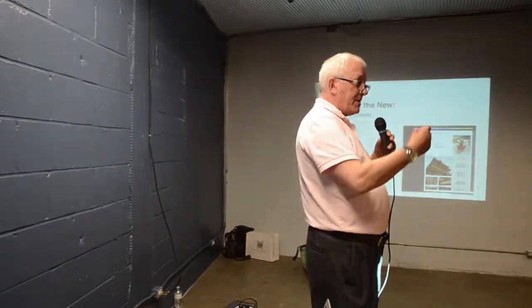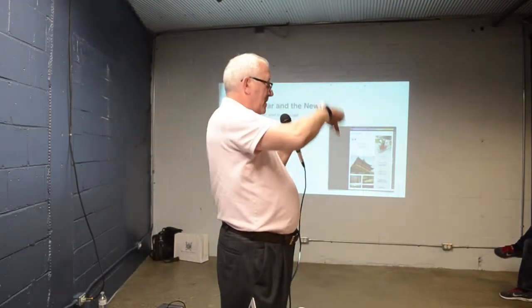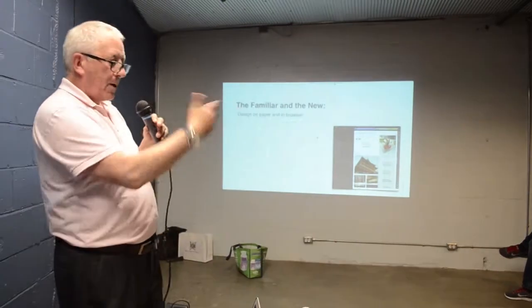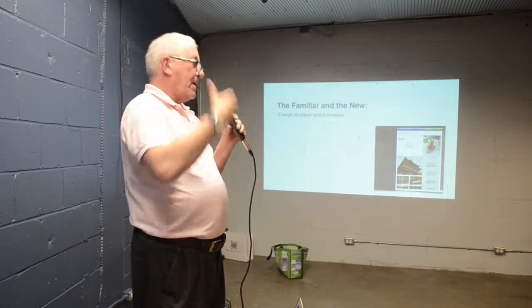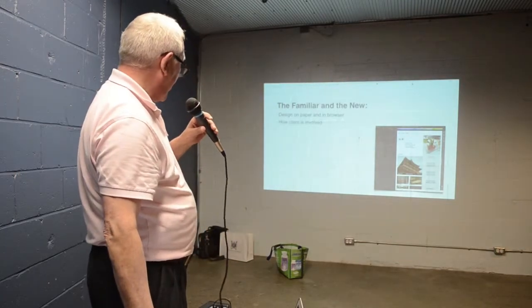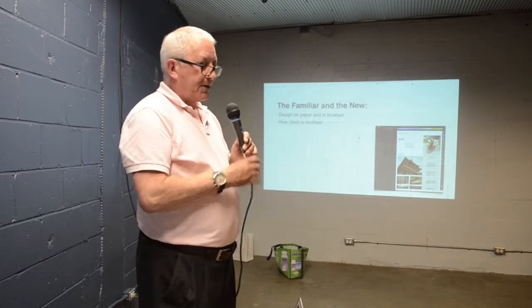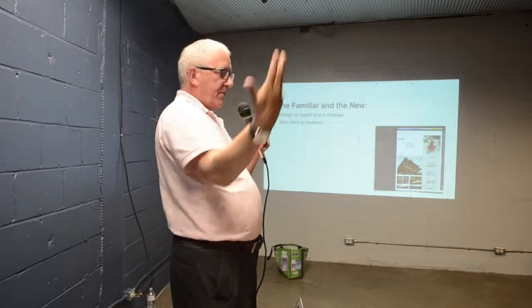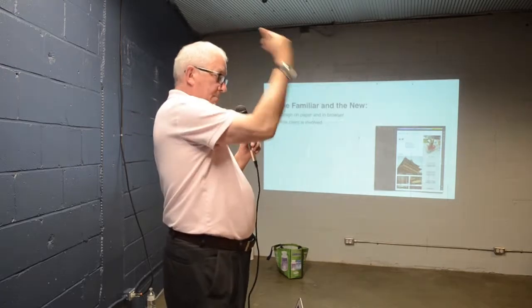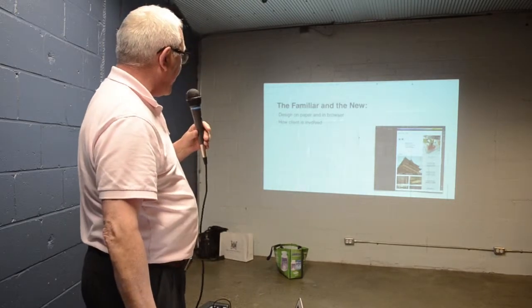So this is the familiar and the new — that's kind of the way this new workflow is coming out. The familiar: we're all used to designing on paper. With those tools I just showed you, you're designing in the browser — they're all browser-based. The client is involved right from the start, and you've really got to be clear with the client that it's going to be a process. Clients are involved in everything from paper wireframes right up to the final cost.